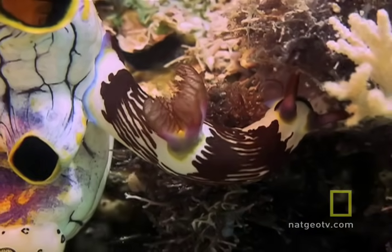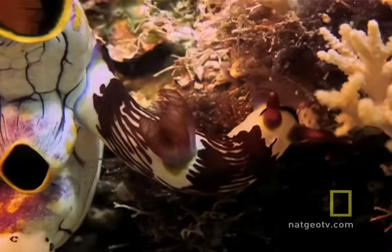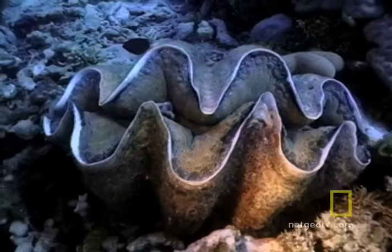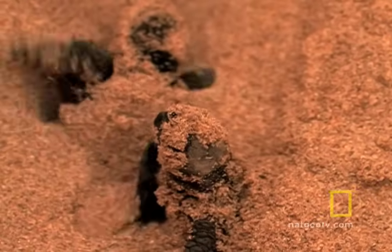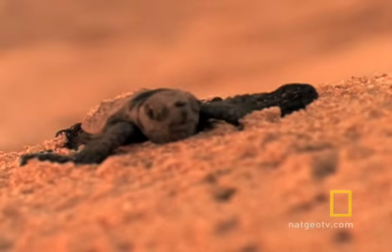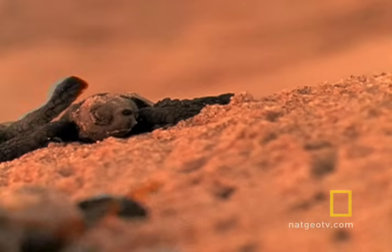The reef is home to more than 4,000 kinds of mollusks, from tiny sea slugs and nudibranchs to giant clams. Green sea turtles travel thousands of miles in the open sea to reach the sandy beaches of some of the barrier reef's islands, and there to lay their eggs.